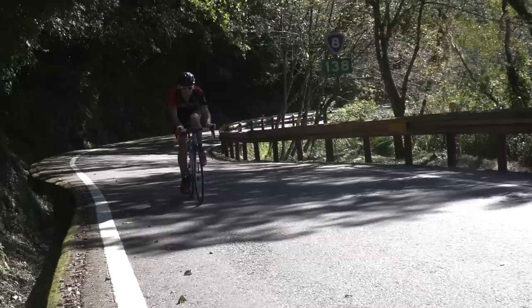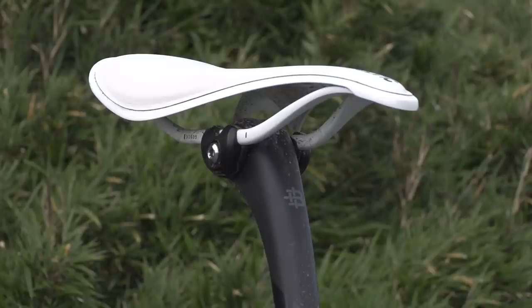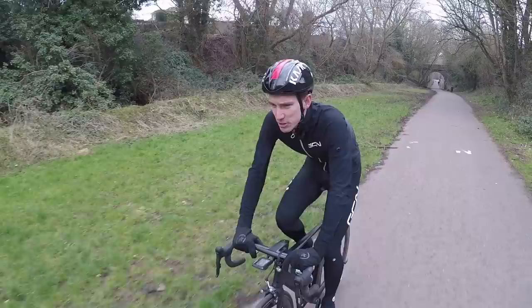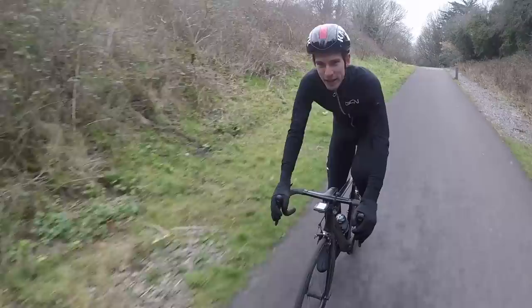Matt and I rode the epic Taiwan KOM Challenge back in October, and we did so on two very special, super lightweight bikes. Given how much we suffered in spite of them, it was just as well we had them. On those bikes were ALM saddles made by Fabrik — a relatively new brand, launched in 2014. First impressions, aside from the ALM being super lightweight and a nice place to sit, was that the design was significantly different from anything I'd seen before. Fortunately, Fabrik HQ is just a 45-minute ride from GCN, so we're going to go meet the boss and find out more about the brand.